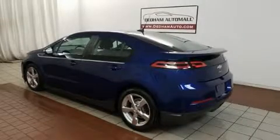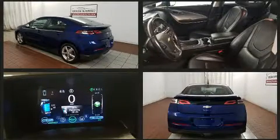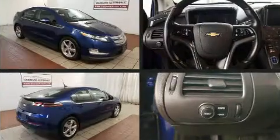Here's a great deal on a 2013 Chevrolet Volt. This four-door, four-passenger hatchback still has fewer than 70,000 miles. Top features include air conditioning, front and rear reading lights, fully automatic headlights, and cruise control.